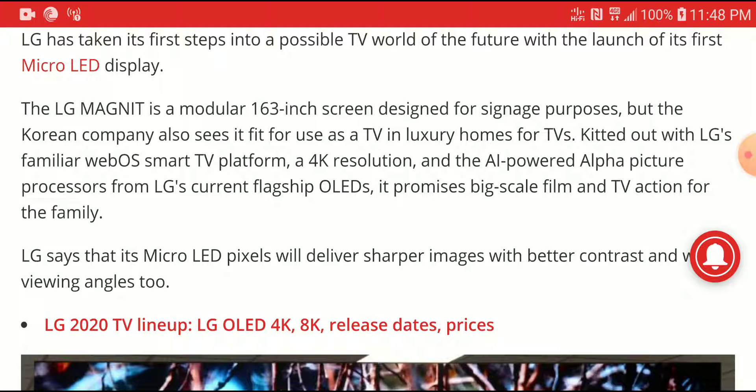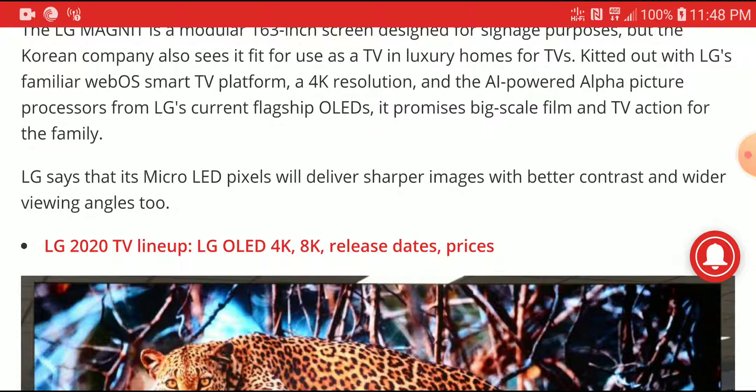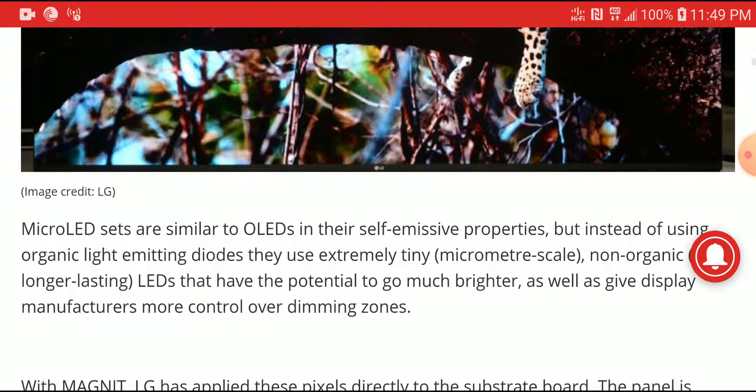It is also going to come with LG's WebOS. If you are really into the LG ecosystem, it's going to support 4K resolution and come with an AI-powered Alpha Picture Processor that you can always find on their OLED displays. It will be able to upscale lower resolution to 4K, giving you better picture quality, wider contrast, better viewing angles, and incredible picture quality for what you're paying for.